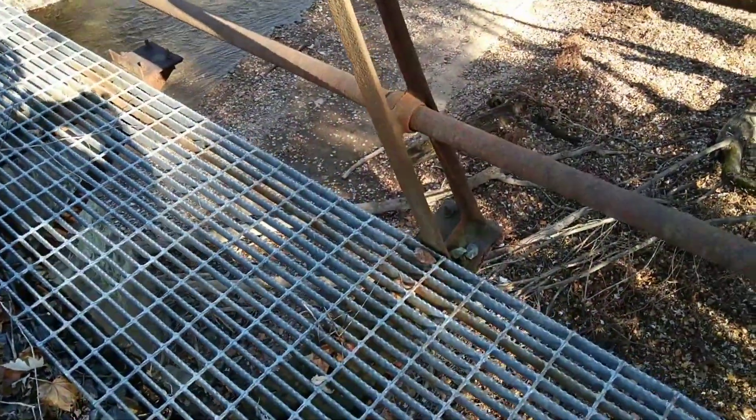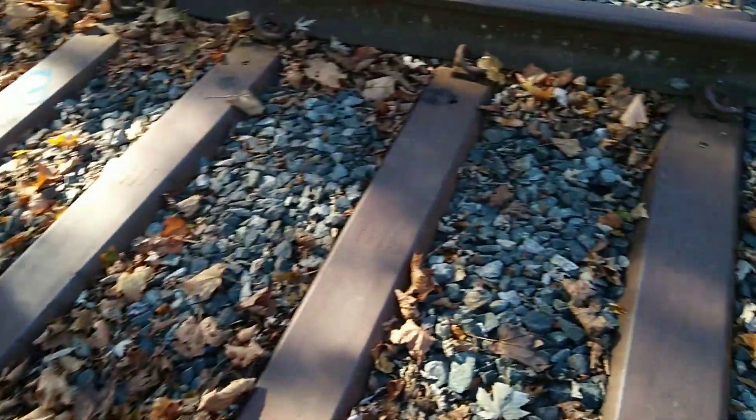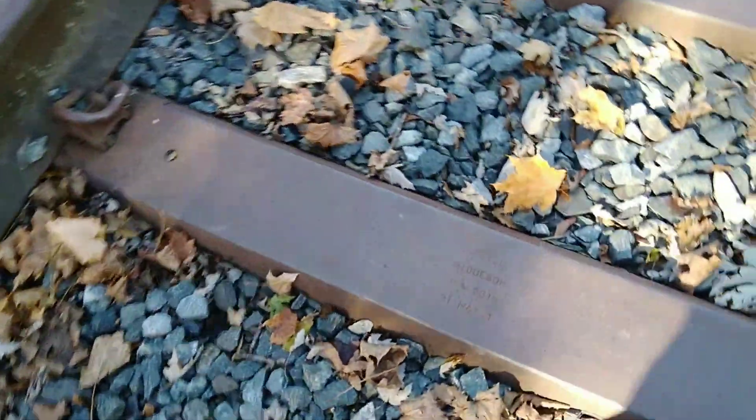And you can see Pennsylvania Railroad railings. They use steel ties, which I thought was pretty neat on this one.